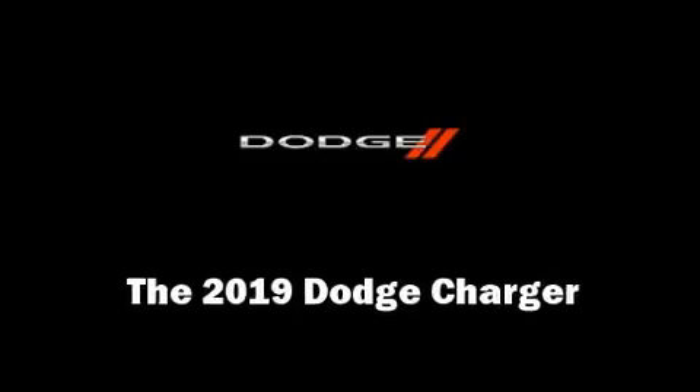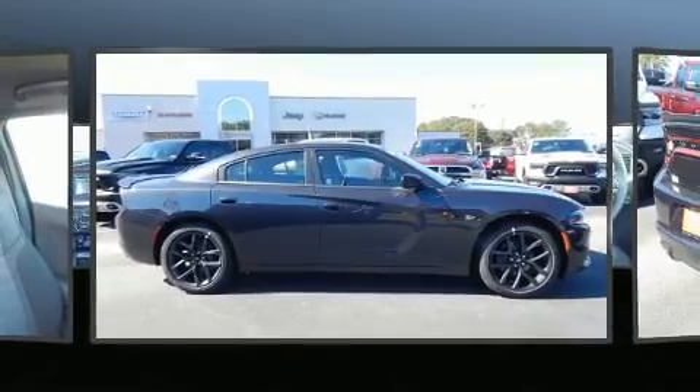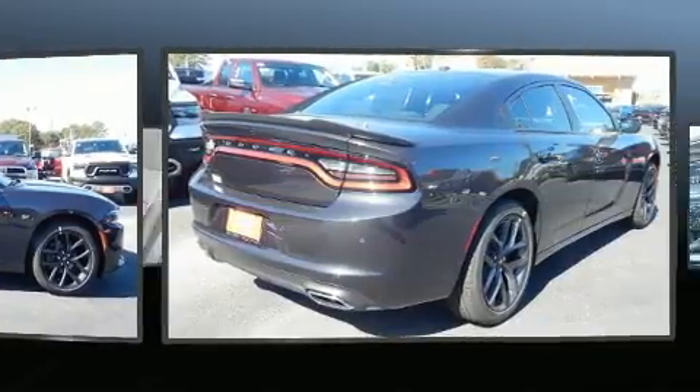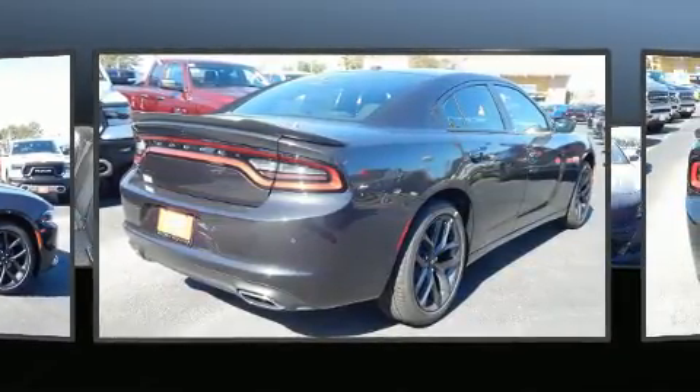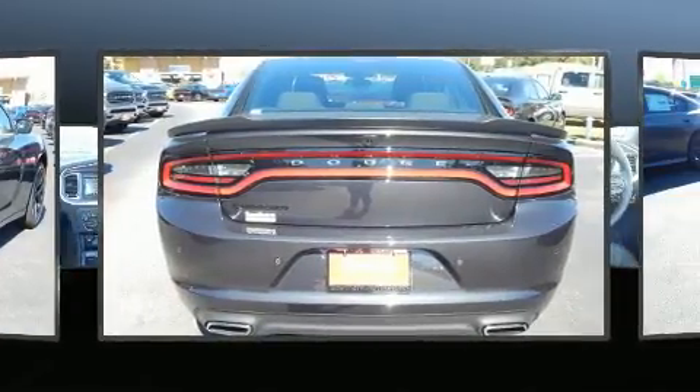You can expect a lot from the 2019 Dodge Charger. This four-door, five-passenger sedan provides a satisfying ride for all passengers. It features an automatic transmission, rear-wheel drive, and a refined six-cylinder engine.